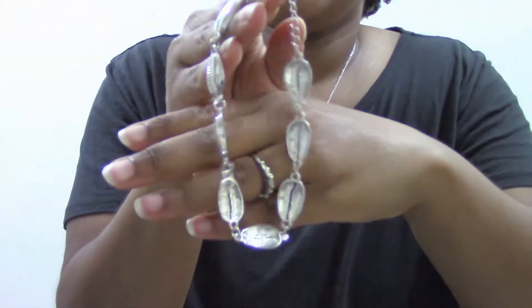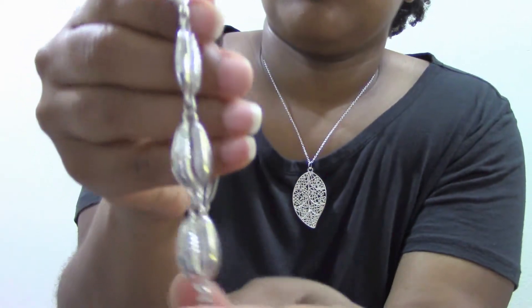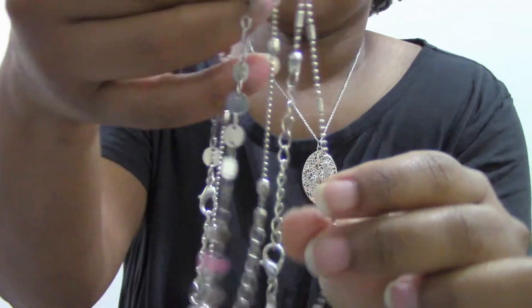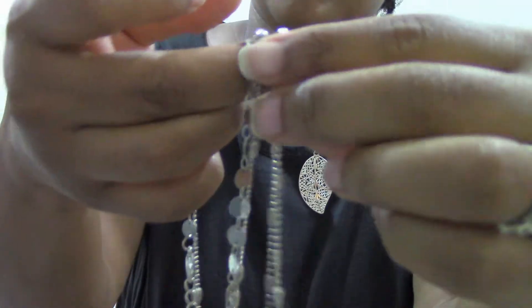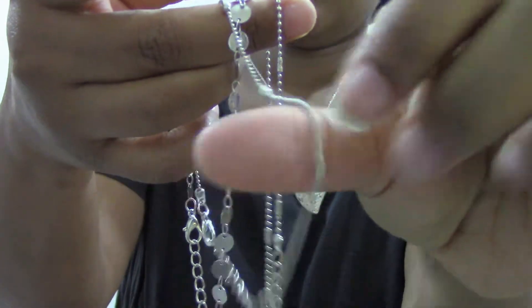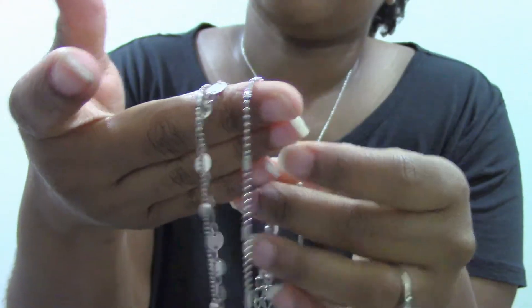Next is a seashell — or maybe conch shell — anklet. Then I have another layered anklet that's three separate anklets: the first one has some simple little beads, the second one has simple little beads as well, and the last one has silver circles. You can wear them alone or all together on your ankle.